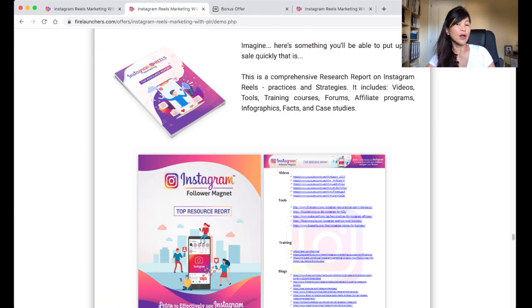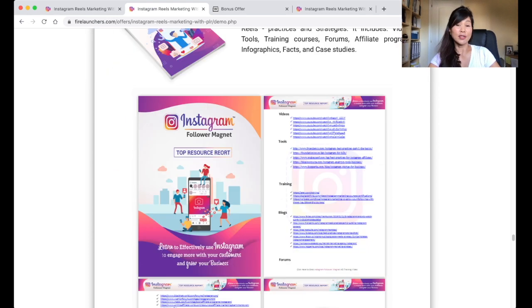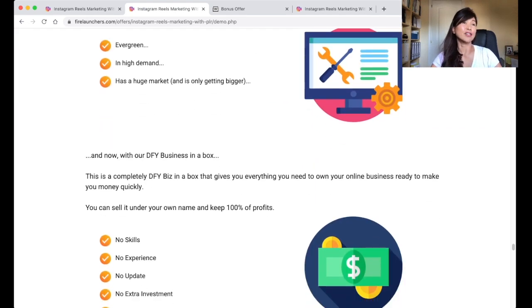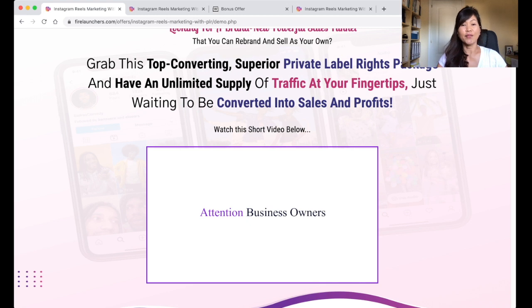This resource report includes strategies and practices with videos, tools, training, forums, affiliate programs, and many more. There's plenty of benefits with very little investment. So now I'm going to show the video on Instagram Reels Marketing.